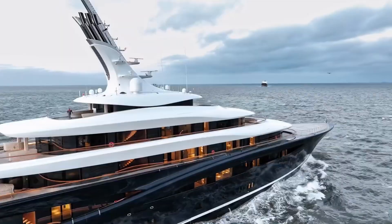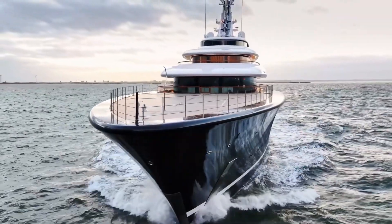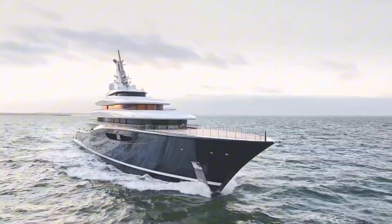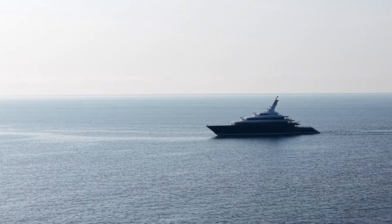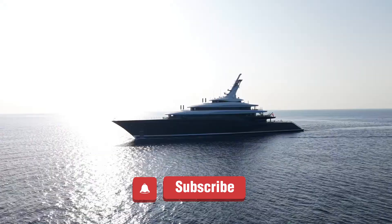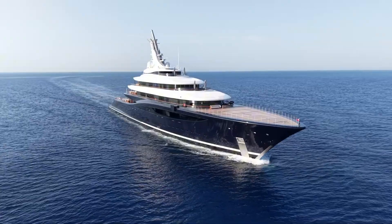Today, I'm sharing with you the most revolutionary project in yachting history. This video deserves your like, because you won't find such detailed content about Breakthrough anywhere else. Don't forget to subscribe, because technology marvels like this will continue to meet you on the Mega Yachts World channel.